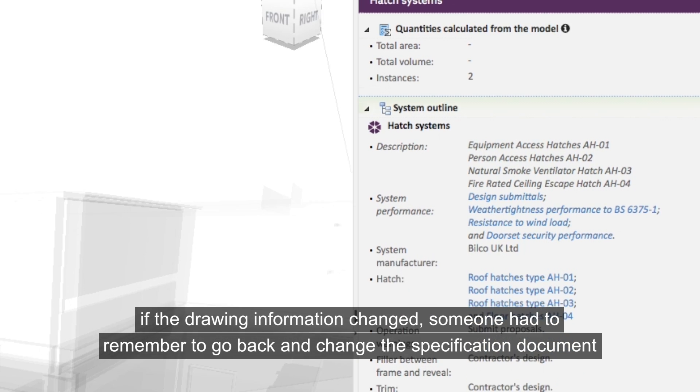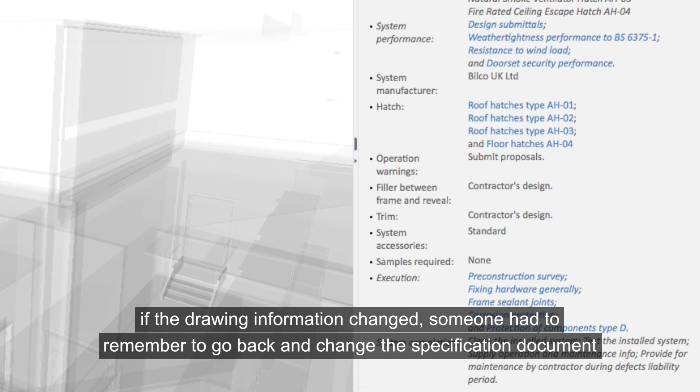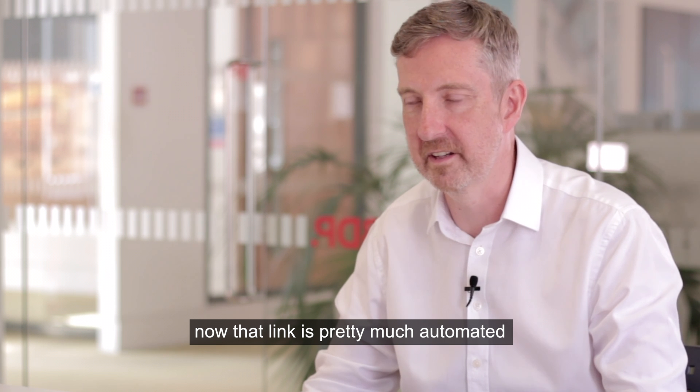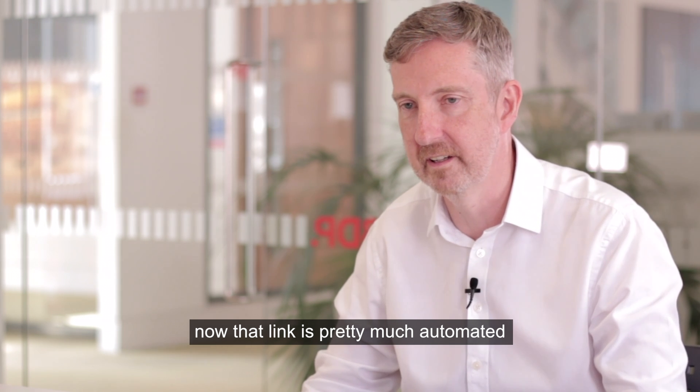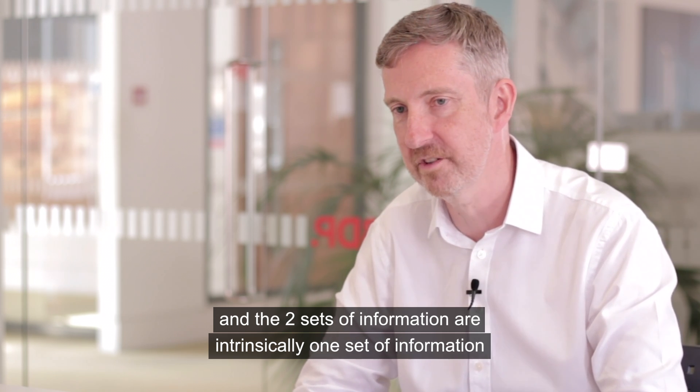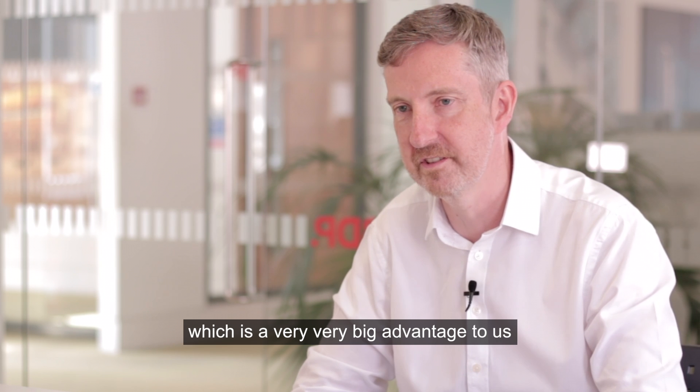If the drawing information changed, somebody had to remember to go back and change the specification document and vice versa. Now that link is pretty much automated and the two sets of information are intrinsically one set of information, which is a very big advantage to us.